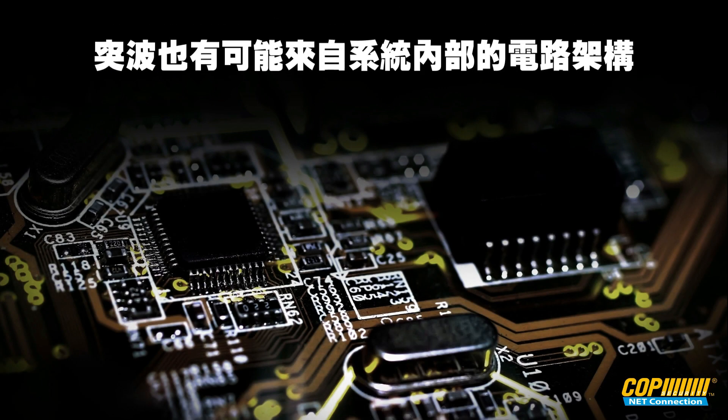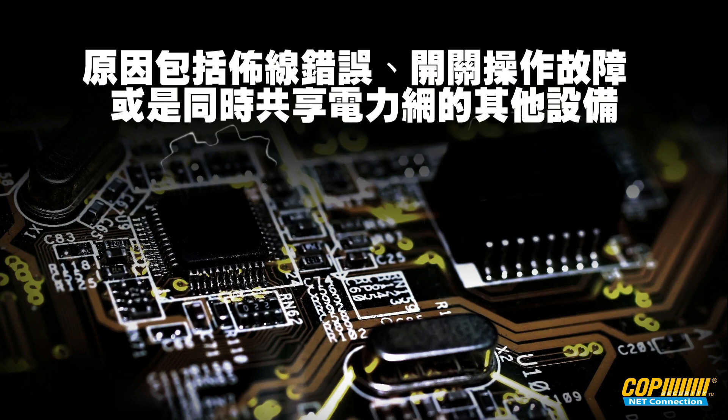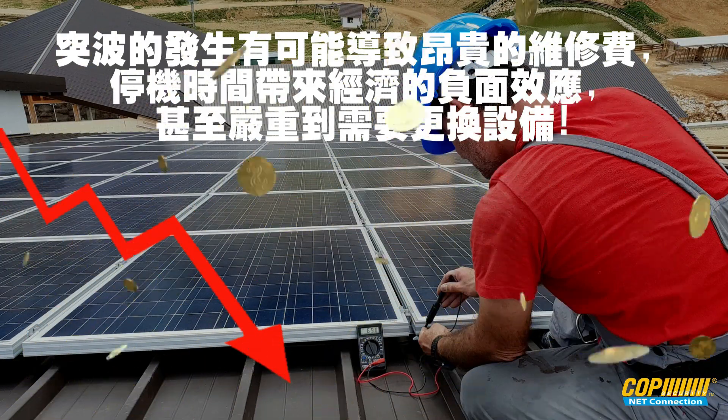Surges can also originate from within the solar system itself. Internal causes include faults in wiring, switching operations, or nearby electrical equipment that shares the same electrical supply network. Surges can lead to costly downtime, repairs, and even replacement of equipment.